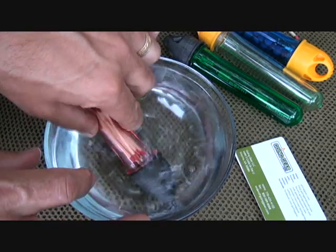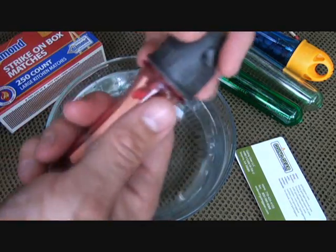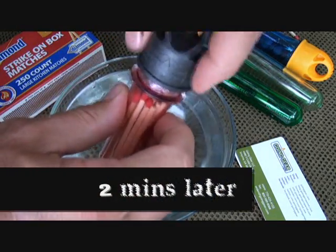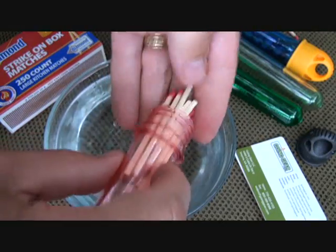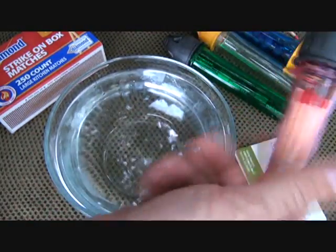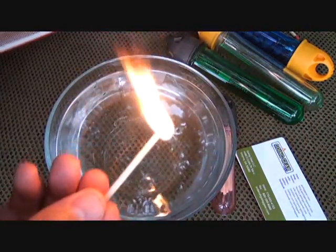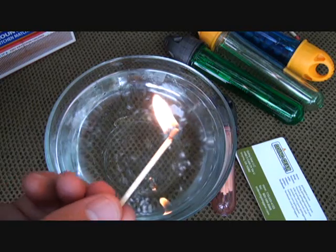Especially if you're doing any kayaking or you're near river sources and water sources. While I would really prefer strike-anywhere matches, I just happen to have strike-on-box matches available — and they come out perfectly dry.